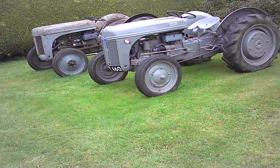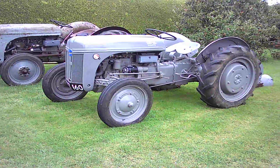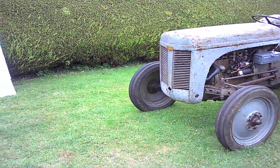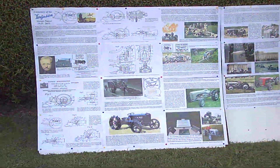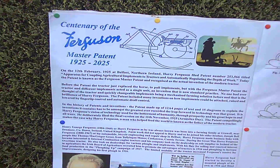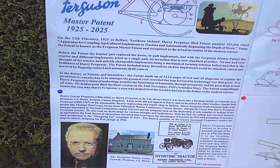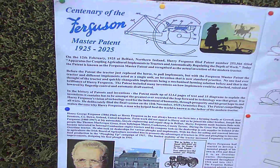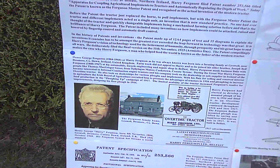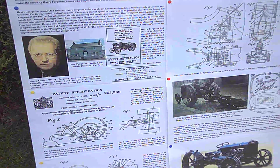2025 marks the centenary of the Ferguson master patent. Here with a couple of Ferguson and a Ford Ferguson to explain a little bit about the centenary and the patent itself. On the 12th of February 1925 at Belfast, Harry Ferguson filed his patent called 'Apparatus for Coupling Agricultural Implements to Tractors and Automatically Regulating the Depth of Work.' Today this is recognized as the actual invention of the modern tractor — no one in history before had thought of the tractor as a mechanized farming solution.